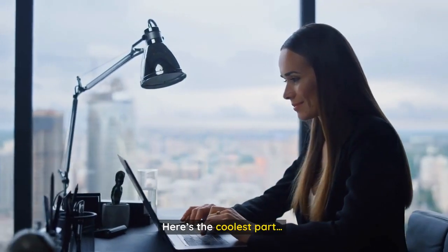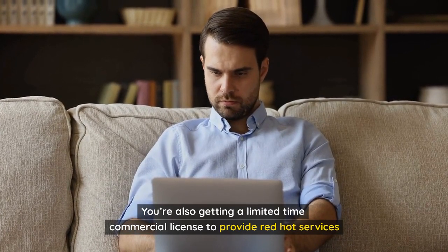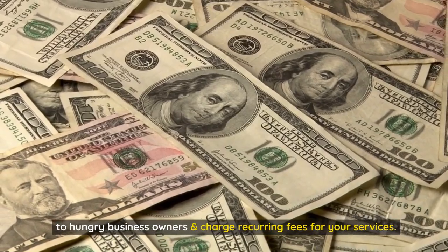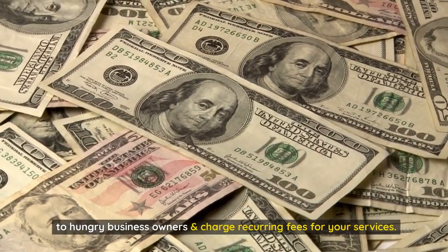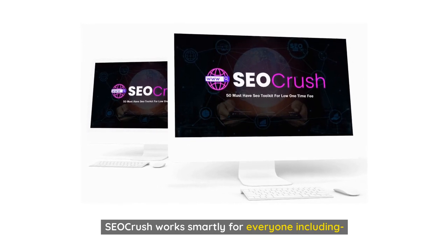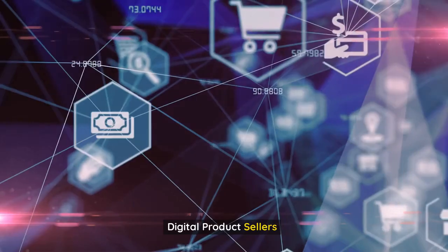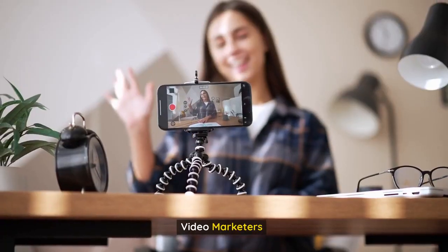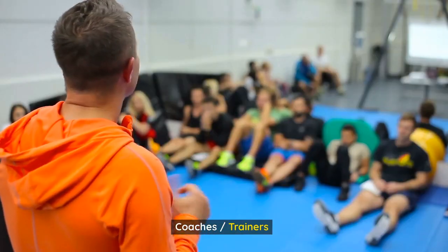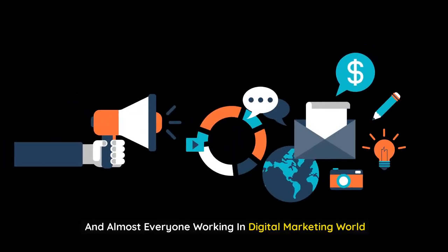Here's the coolest part — you're also getting a limited-time commercial license to provide red-hot services to hungry business owners and charge recurring fees for your services. SEO Crush works smartly for everyone including affiliate marketers, email marketers, digital product sellers, video marketers, coaches or trainers, e-com store owners, small business owners, and almost everyone working in the digital marketing world.